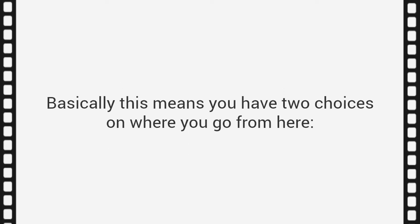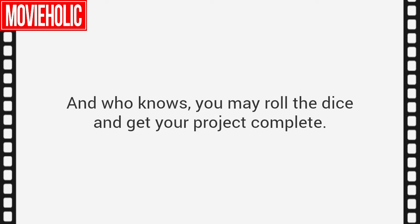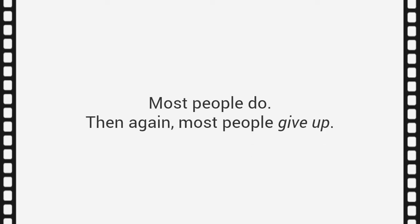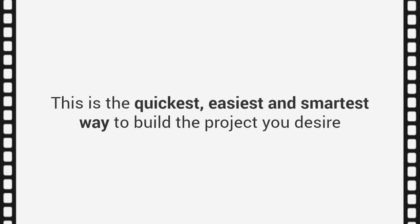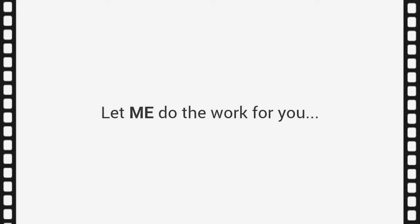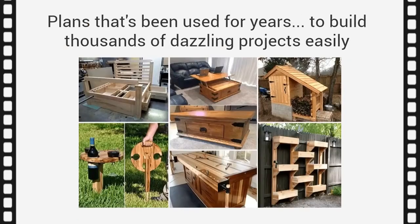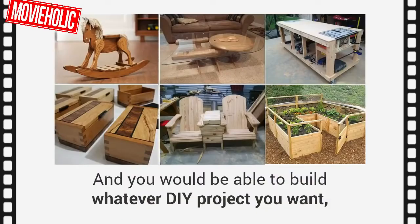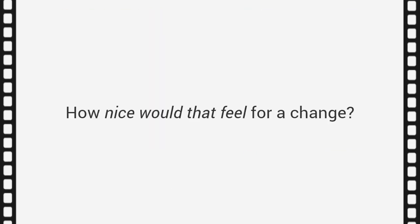You have two choices on where you go from here. Choice one: go at your project alone and make do with the plans you can find — you may roll the dice and get your project complete, but most people give up and spend about four to five times what they should. Or there's choice number two — the savvy choice. This is the quickest, easiest, and smartest way to build the project you desire. Let me do the work for you. Why start from scratch when I've got the exact step-by-step blueprint for almost any woodworking project you can think of, without fancy woodworking skills or high-dollar tools?